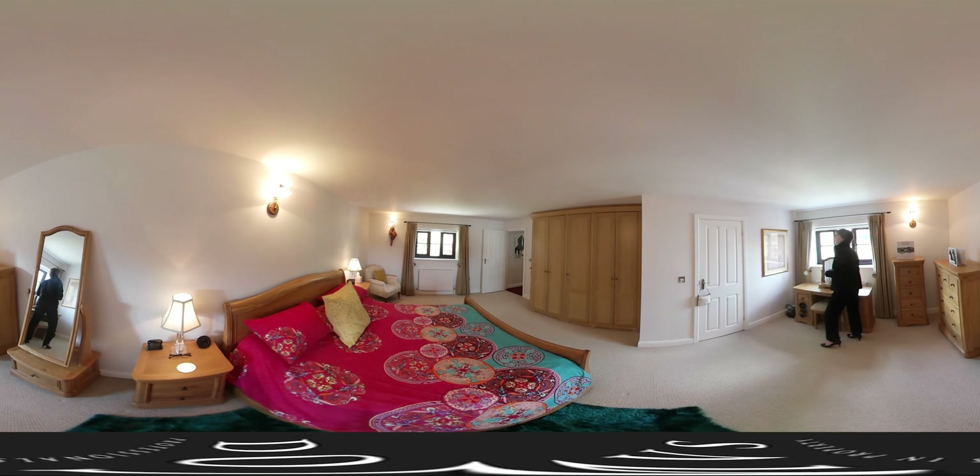Now isn't a garden just essential these days? And isn't a garden with sunshine even more essential? And to have the river here as well — just to sit and listen to that trickling water in the evening sunshine. But not only do we have a beautiful garden, there is also a very useful garage with a room above. Let me show you that now.